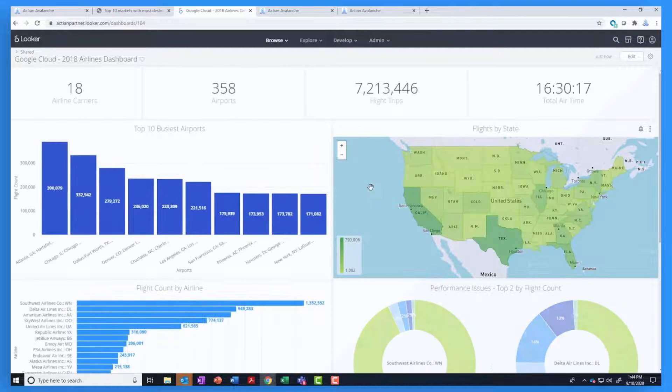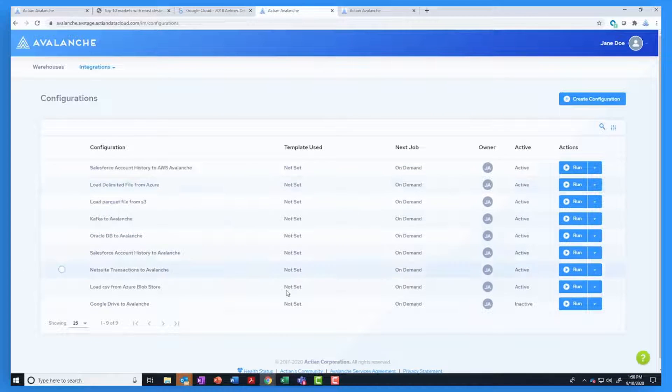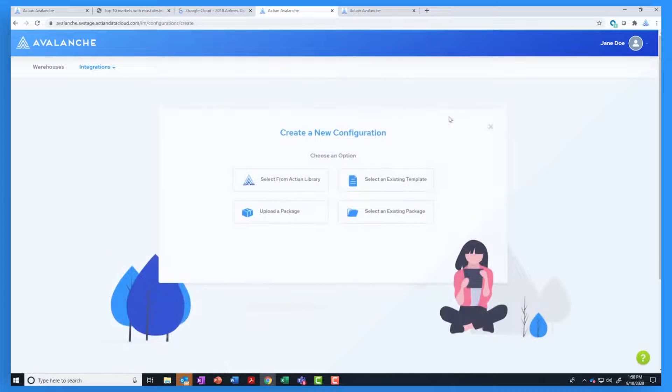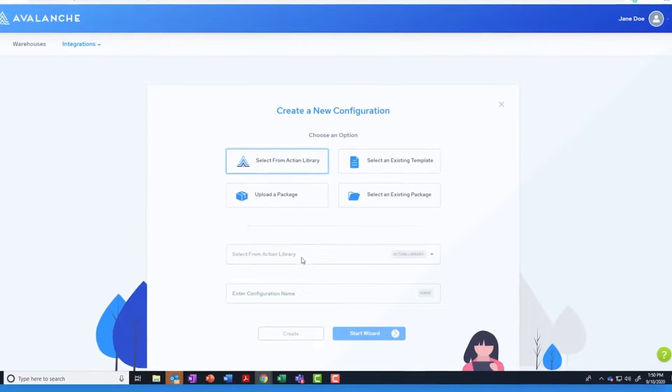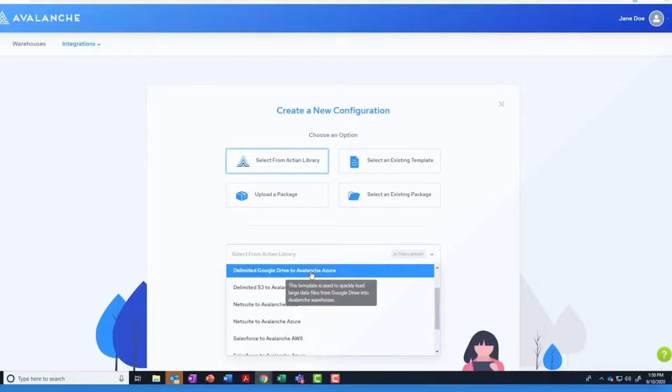Avalanche provides the ability to load data easily and quickly with built-in integration capability, providing a wizard-like experience to build jobs. We have a library of out-of-the-box connections such as CSV files that reside on your Google Drive, allowing you to easily populate your Google Cloud data warehouse and Google Cloud storage.